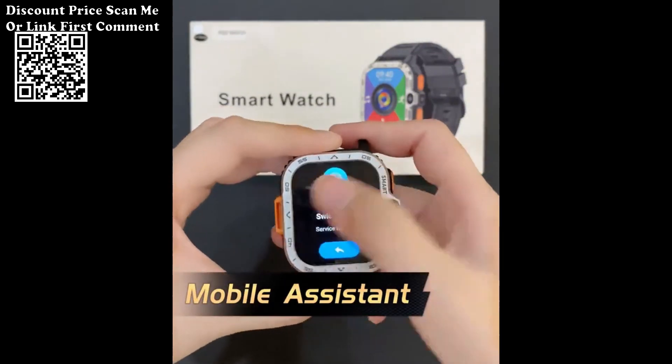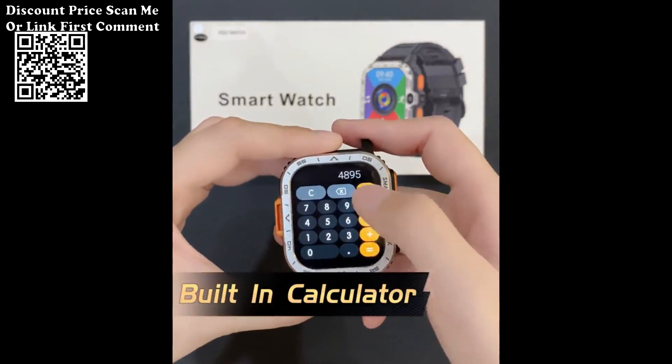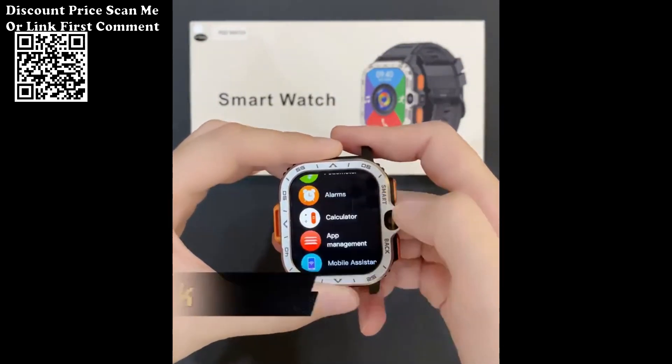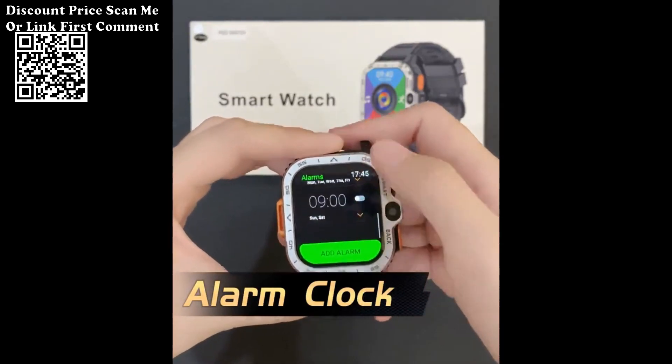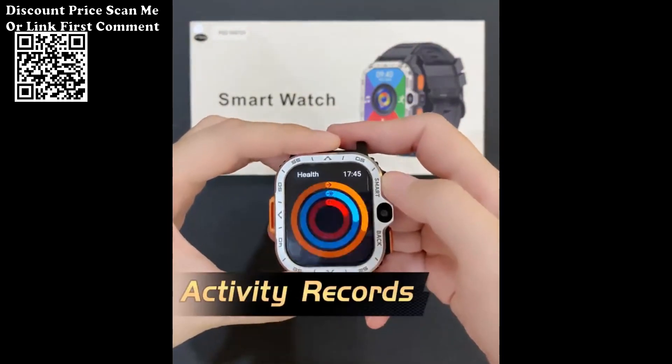7. 2.03-inch HD Square Screen: The 2.03-inch HD Square Screen provides a vibrant and clear display, offering an immersive visual experience for notifications, apps, and other content.